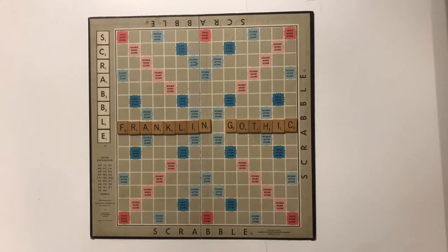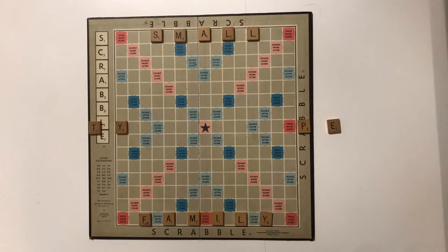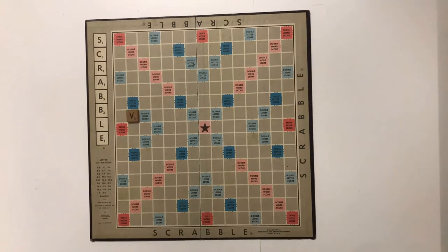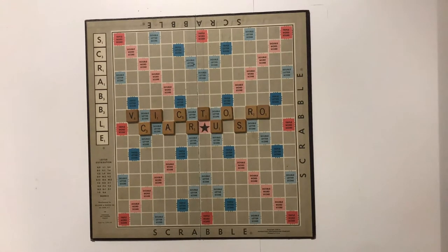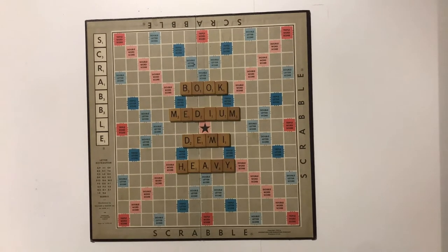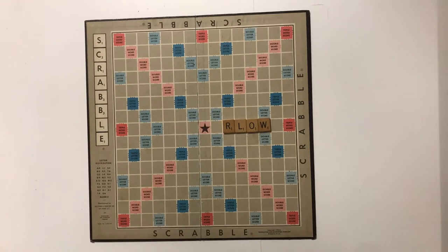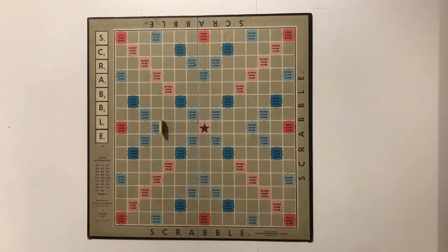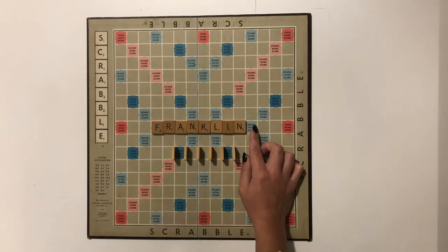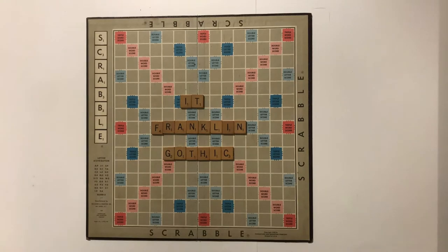The problem with the Franklin Gothic typeface was that it restricted many graphic communicators due to its small type family. So in 1980, under license from ATF, ITC commissioned Victor Caruso with the task of creating four new weights for Franklin Gothic in Roman and italic — he drew Book, Medium, Demi, and Heavy. Over a decade later, David Berleau added 12 condensed and compressed designs to the typeface.